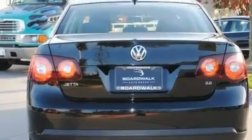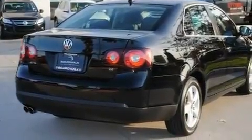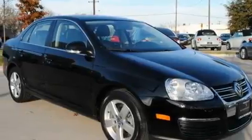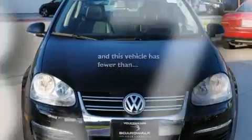Its top features include a sunroof, heated seats, cruise control, a premium audio system, a leather-wrapped steering wheel, a locking differential, heated washer fluid, a low-tire pressure indicator, air conditioning, and this vehicle has less than 24,000 miles.